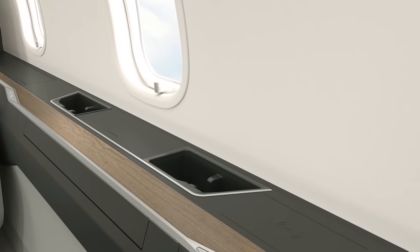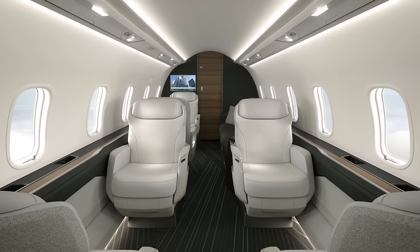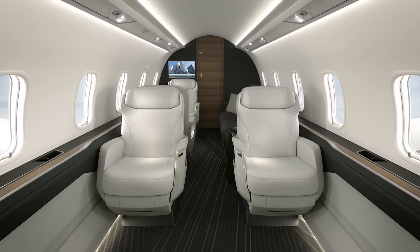It is our pleasure to welcome you to a tour of the Challenger 3500 aircraft, the latest addition to the Challenger family. This aircraft builds on the commercial and technical success of the Challenger 300 series, its wide cabin, proven performance and rock-solid dispatch reliability at an unmatched value proposition.